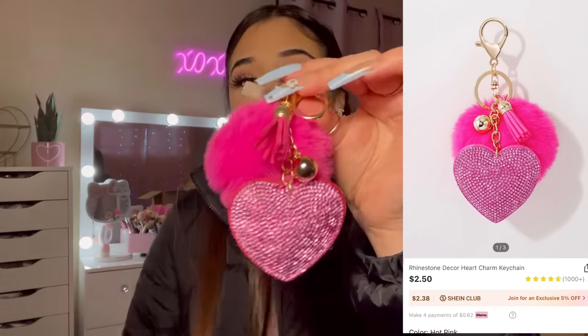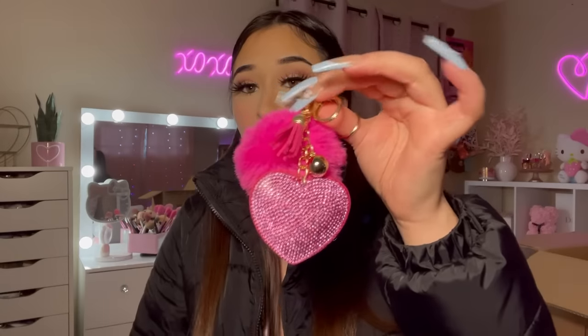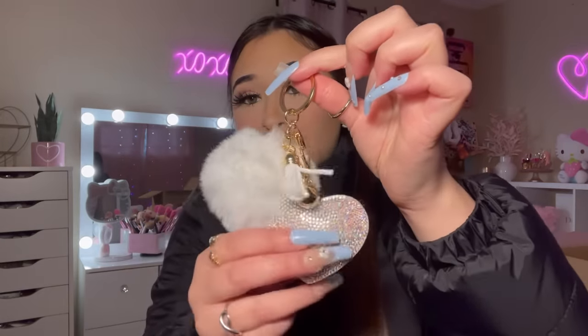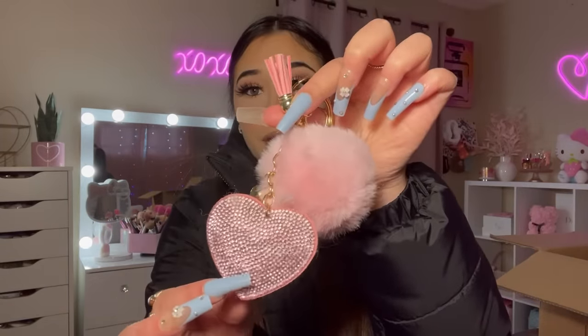Here are the first keychains — aren't these beautiful? It has a sparkly heart with a pom-pom. I bought these to hang on my purses. I got the white one — very cute — and also the pink one, which is my favorite. It's such a cute light pink color.